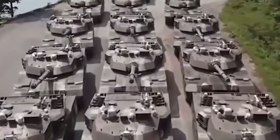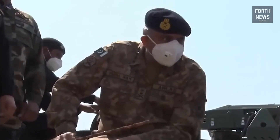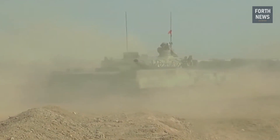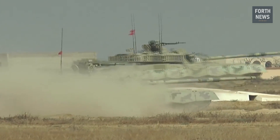Today we are discussing one of the most significant developments in modern armored warfare — the Al-Khalid tank, a symbol of Pakistan's ambition, technological innovation, and military strength.